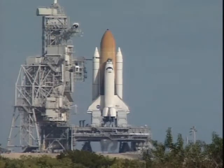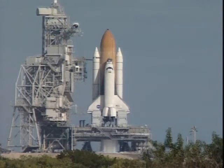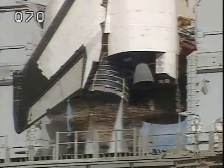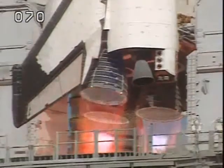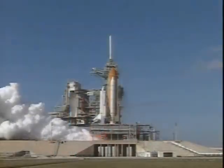15 seconds. 11, 10, 9, 8, 7. We have a go for main engine start. 5, 4, 3, 2, 1.